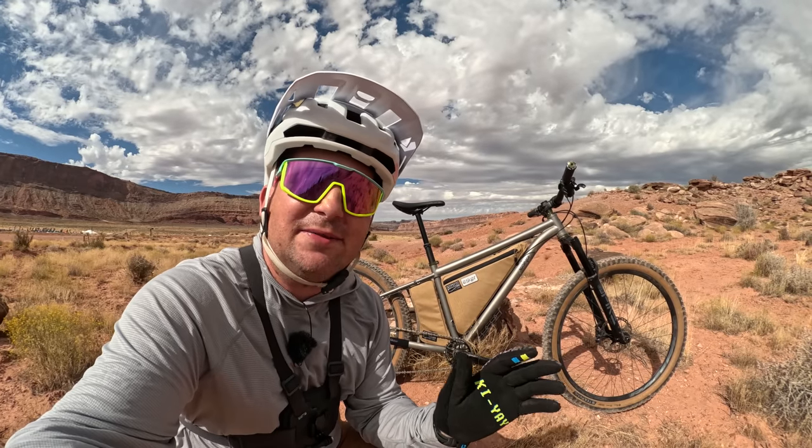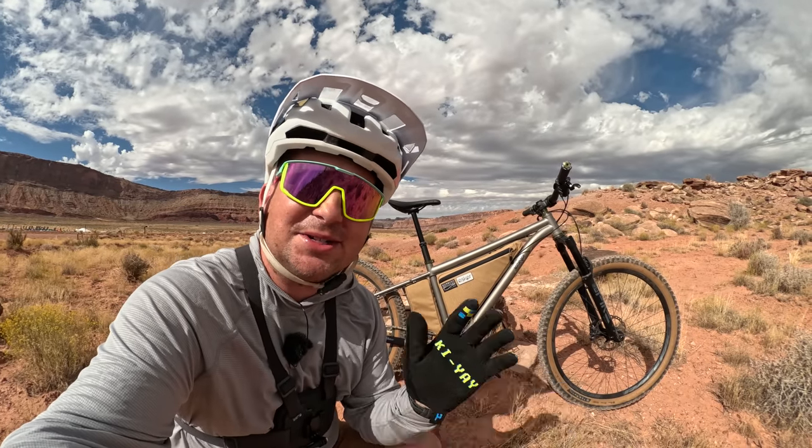Esker Cycles just announced their Heyduke LVS and today we're going to take it out on the trail to see what it rides like.